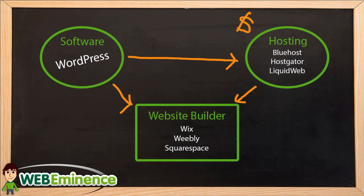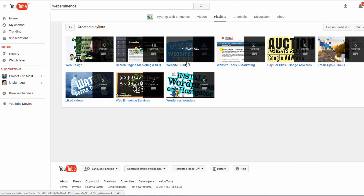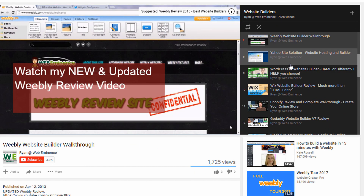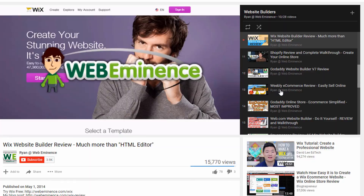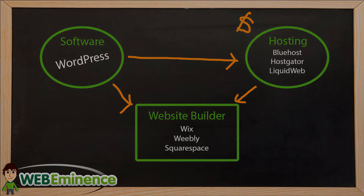I hope this at least helps you understand the difference — how you need to piece together WordPress with hosting to create the environment to build your site, versus a website builder that is packaged and ready to go. You can check out all of my reviews on website builders — go to my YouTube channel, there's a website builder playlist. I'll also link to a video showing a live comparison between WordPress and some website builders so you can see real examples of the difference in actually building a site.